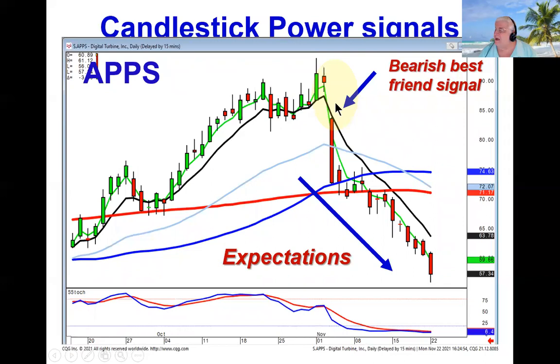The bearish best friend — the reason we were looking for short positions was that the Dow was trading lower while the NASDAQ was trading higher. That told us there was a little bit of indecision in the markets, and that was a good time to have both long and short positions in the portfolio. Anytime you see that bearish best friend, the implication is there's going to be more downside. Candlestick signals are just the graphic depiction of the strength or weakness of human nature.